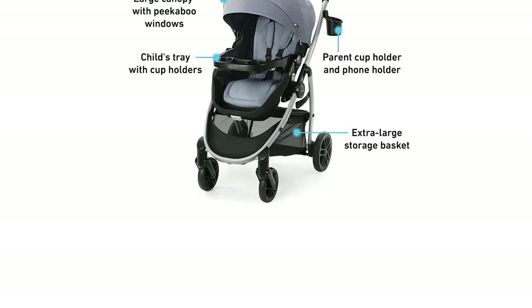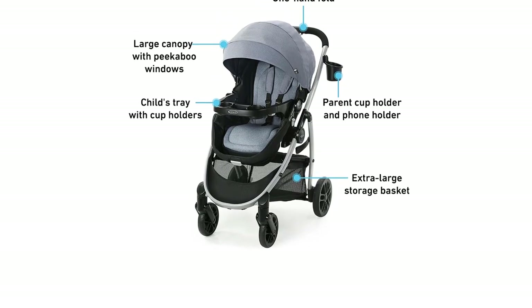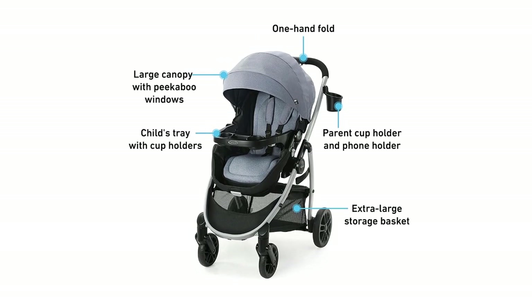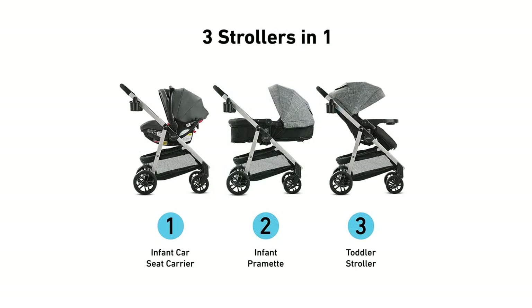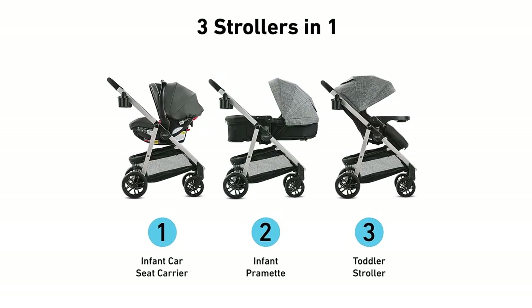Another highlight of this stroller is its SnugRide 35 Infant Car Seat, which is included with the travel system. This car seat is designed to protect infants from 4 to 35 pounds and up to 32 inches tall, providing excellent safety and comfort for your little one.